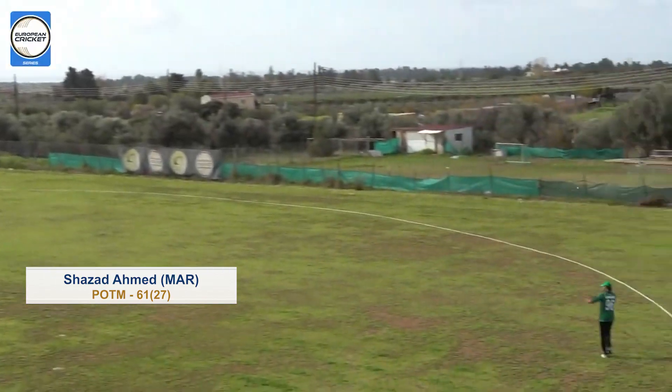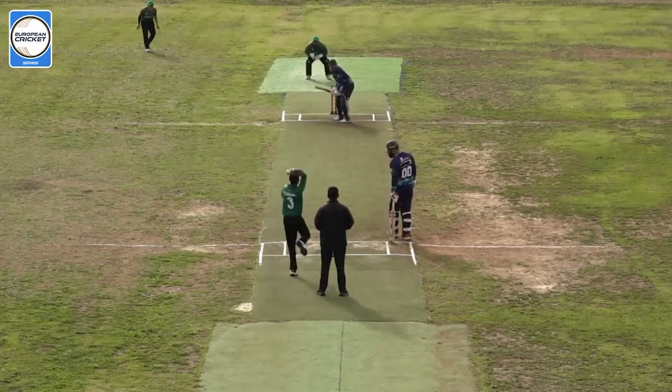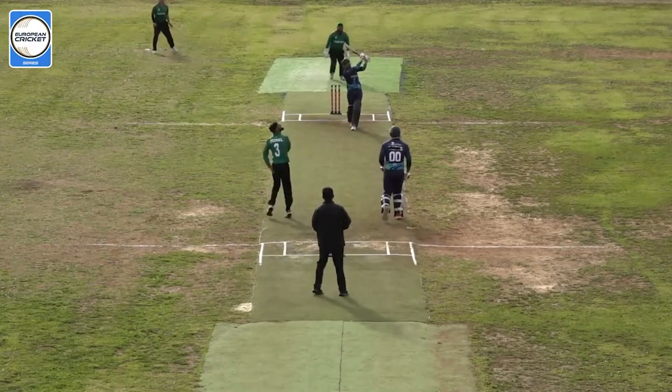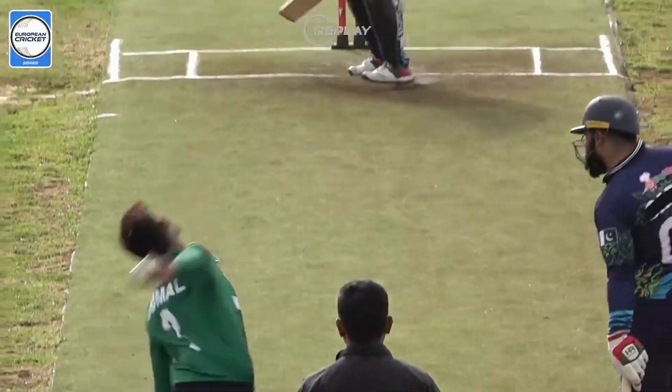Oh, that's thumped — that is absolutely creep-crackered and that's gone all the way for six runs. It's been well hit and this will disappear as well. Oh, that's a beauty.